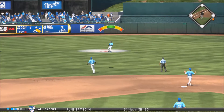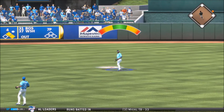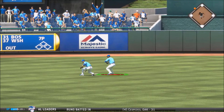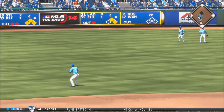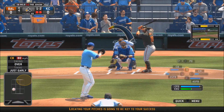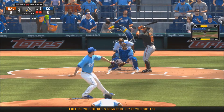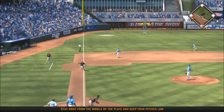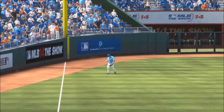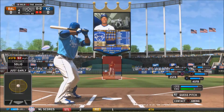That pitch is hit into center field — Lorenzo Cain is there to make the catch but looks like he's going to lose it in the sun. It gets past him and it's going to be a triple. Adam Jones is up with a 1-2 count and hits that pitch into left field — Alex Gordon is there to make the catch, and Aaron Brooks works out of the inning.